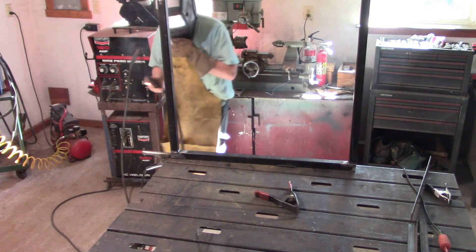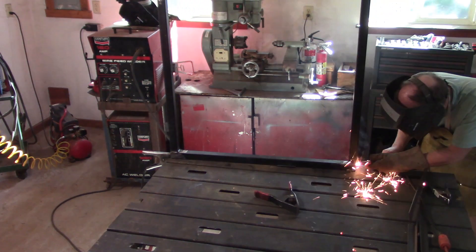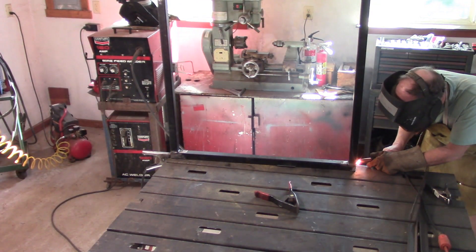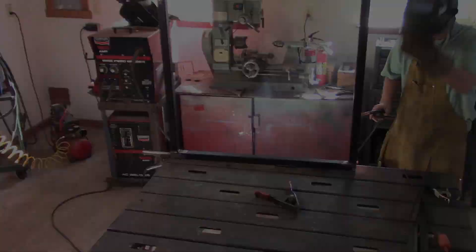I can also charge my batteries using a generator or wind power. I ruled out the generator because of the noise, gas fumes, and limited life and supply of fuel. We get very little wind in our area, so I believe solar is my best bet.